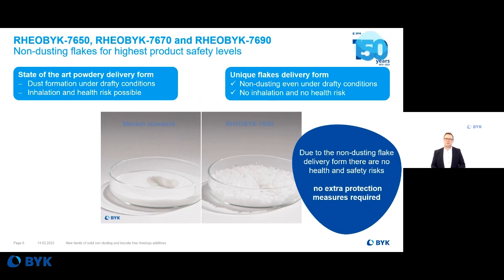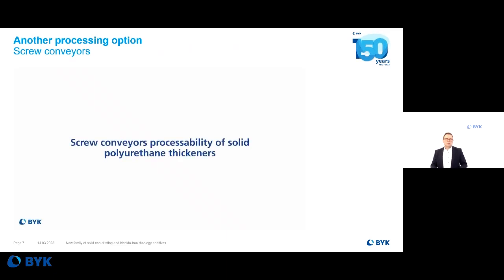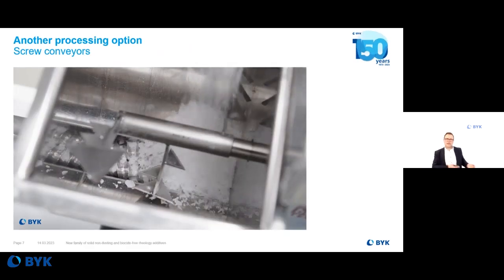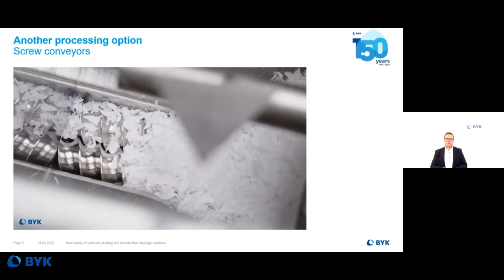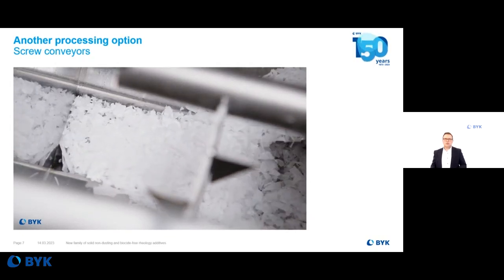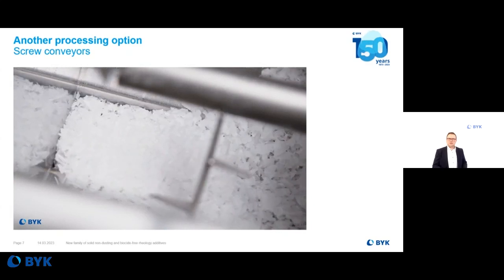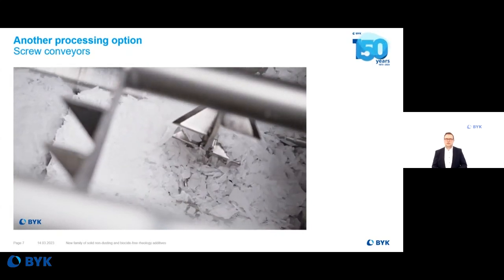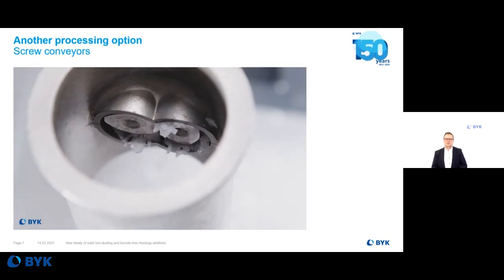Coming to the transportation in production: if you can handle powders, you can also handle these flakes. Typical screw conveyors can be used to transport these products from point A to point B, as you can see in this small video. No additional equipment is needed — the installed equipment is enough to transport these new polyurethane thickeners.